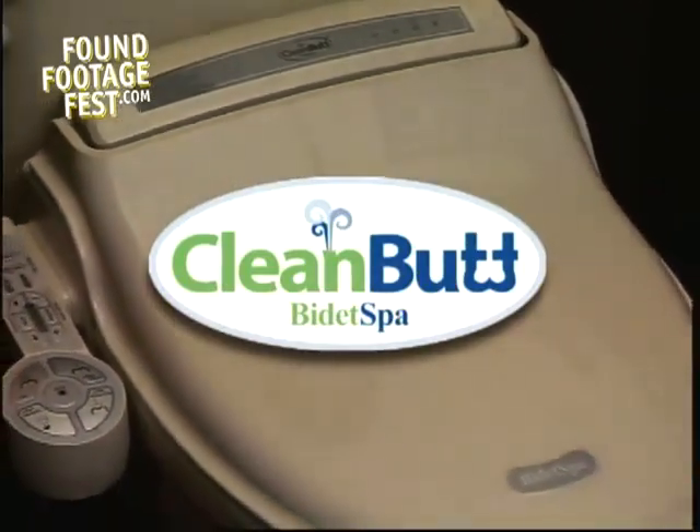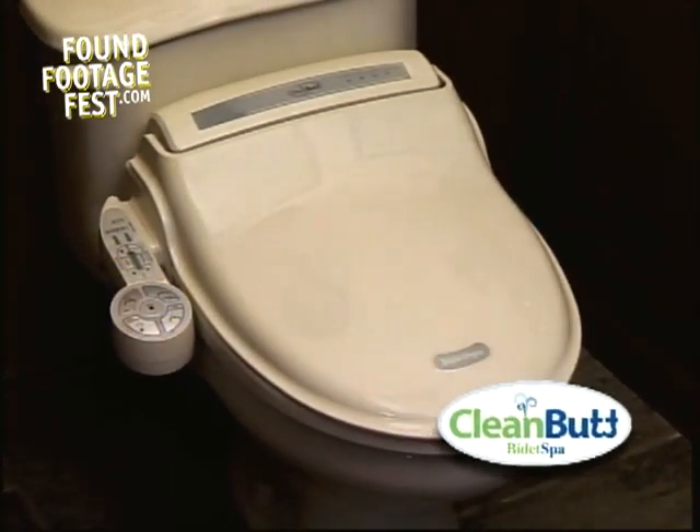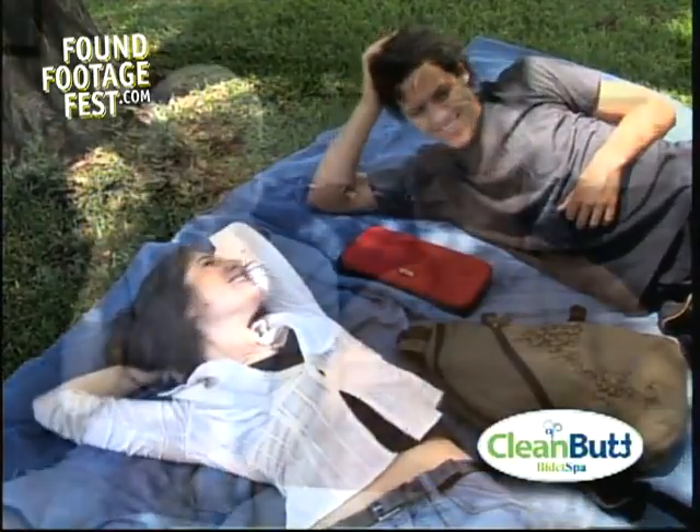Introducing the Bidet Spa by CleanButt, the new and revolutionary way to cleanse yourself after nature calls. If your lifestyle revolves around convenience and ease, then it's time to pamper your butt.